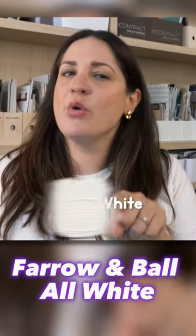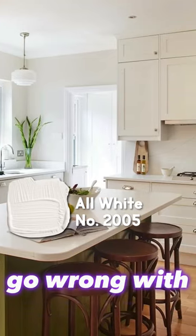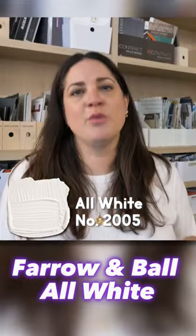Number three: Farrow & Ball All White. It's a good, crisp, beautiful all-over white. You can never go wrong with Farrow & Ball — they have lovely colors. Farrow & Ball All White.